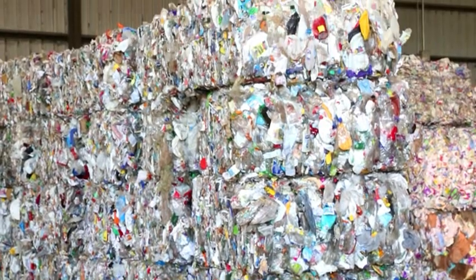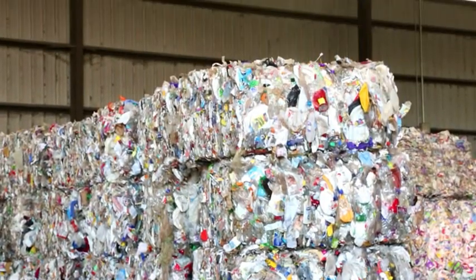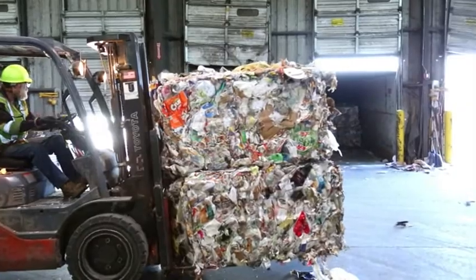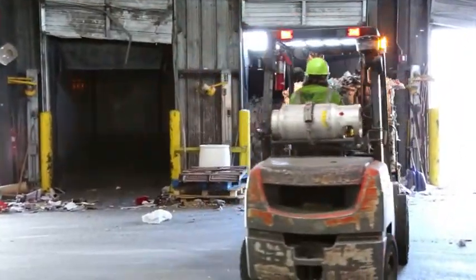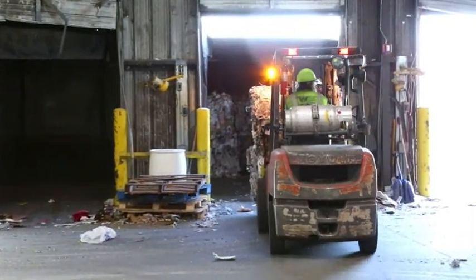At the end, all of the materials are baled for shipment to a manufacturer, who will turn them into a new product. Each week, thousands of pounds of baled plastics are loaded onto trucks and shipped to a processor for recycling.